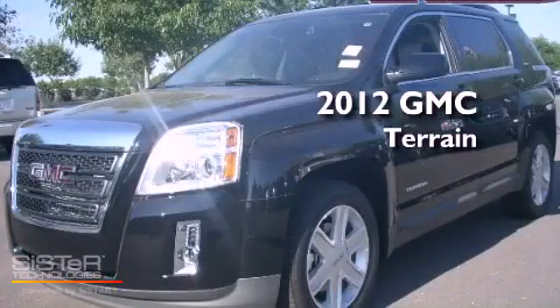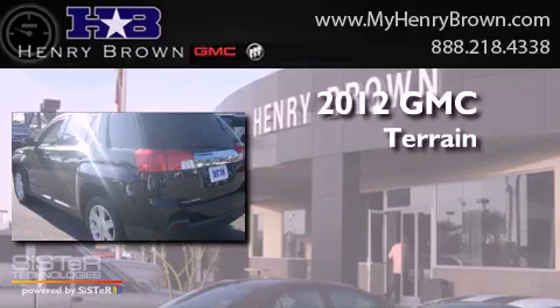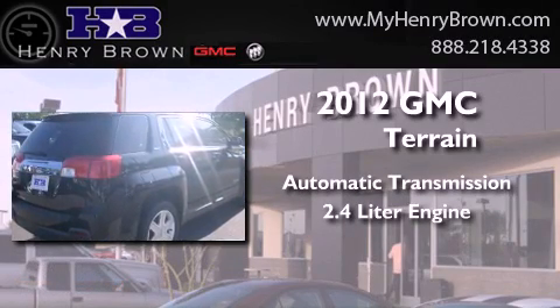This is a brand new 2012 GMC Terrain. This crossover has an automatic transmission and a 2.4 liter engine.